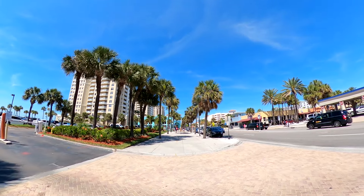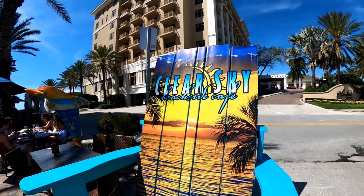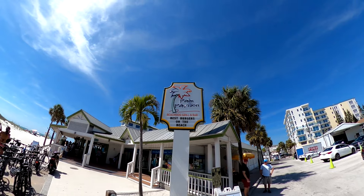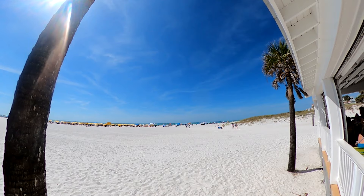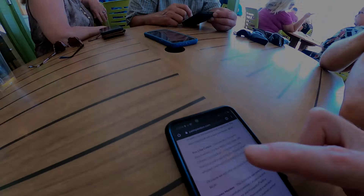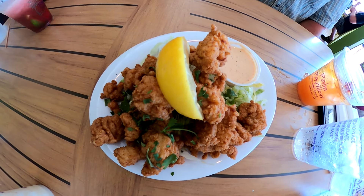Our fifth and final beach bar stop was around a half mile north of Tommy's Tiki Bar. It was pretty hot out so we walked on the sidewalk and took advantage of the shade. The Palm Pavilion is where we closed out our beach bar crawl. The patio had a nice view of Clearwater Beach from a distance. Here we tried the Cabana Rum Drink and the Key Lime Colada. We also couldn't resist trying some Gator Bites.